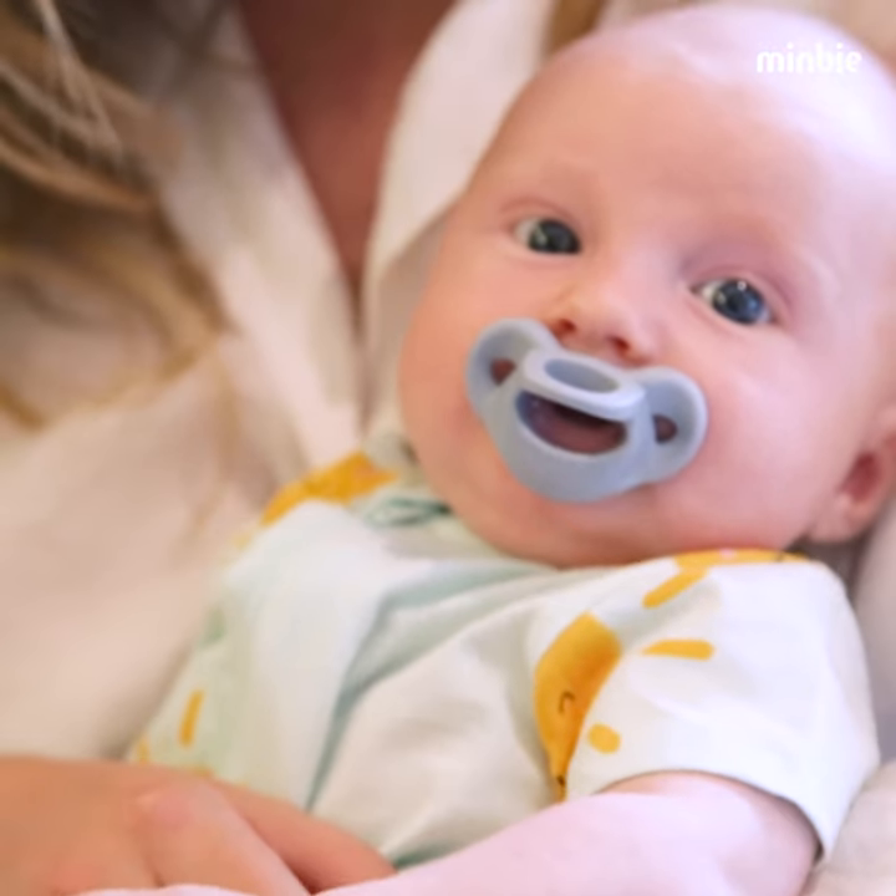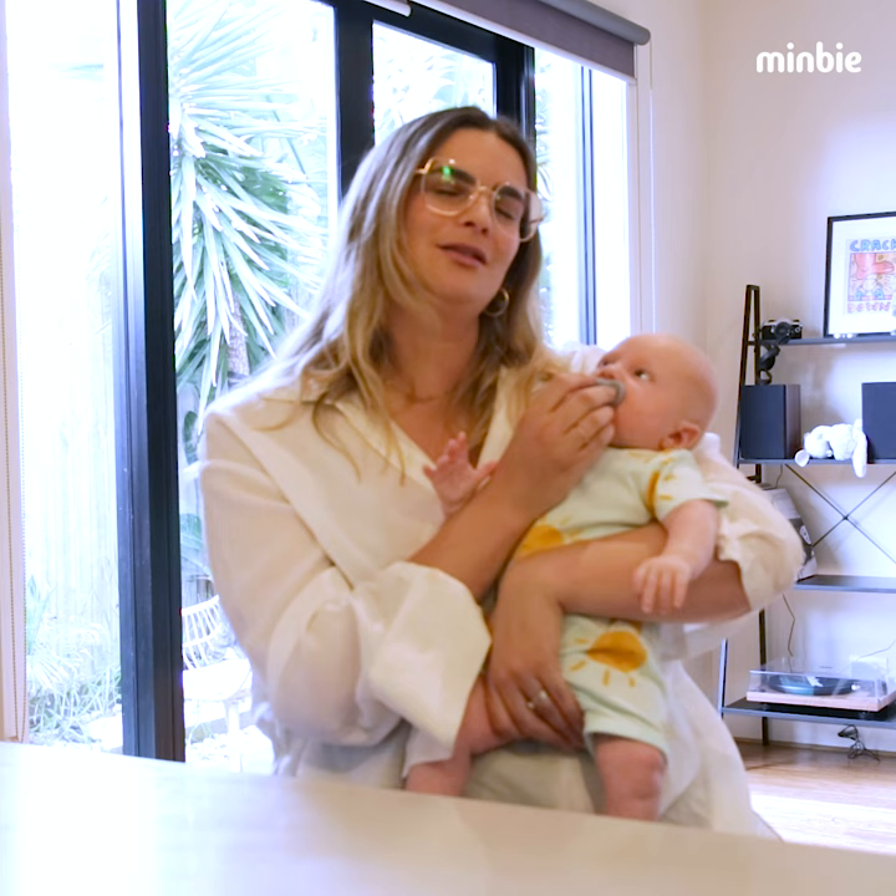When I put him down for a nap, by suck two he starts to shut his eyes, so I know he's ready to have a little nap.